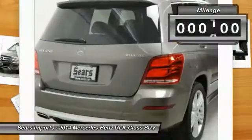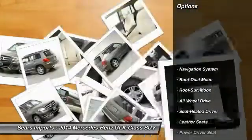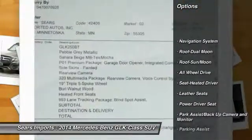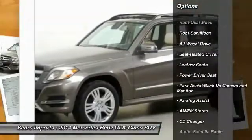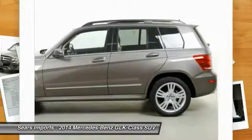This vehicle has less than 60,000 miles. Here are some of this vehicle's great options: Anti-lock braking system, CD changer, traction control, all-wheel drive, navigation system, moonroof, and air conditioning.